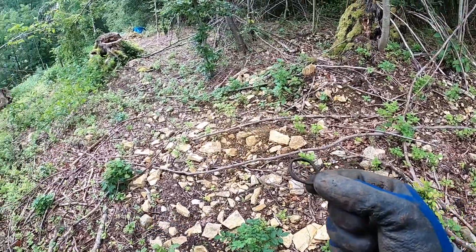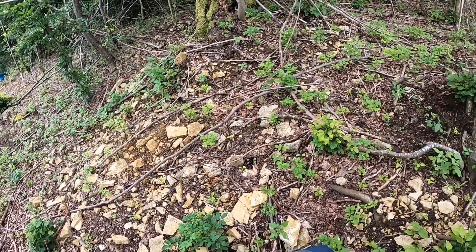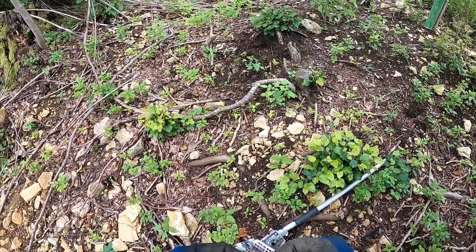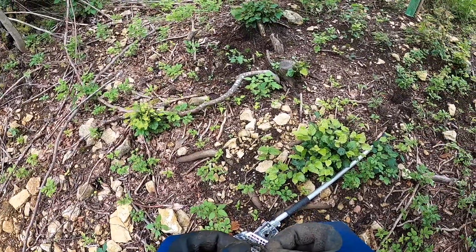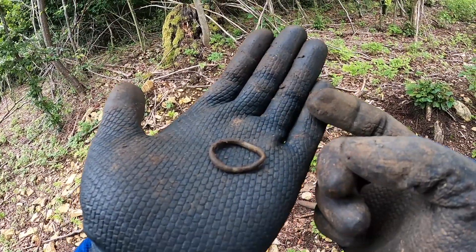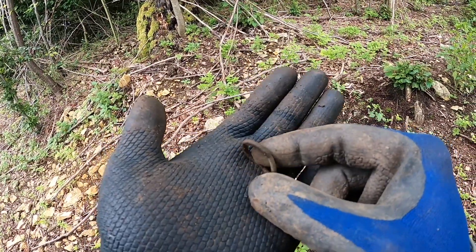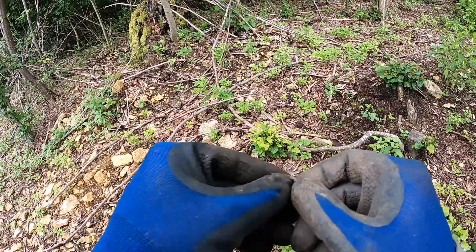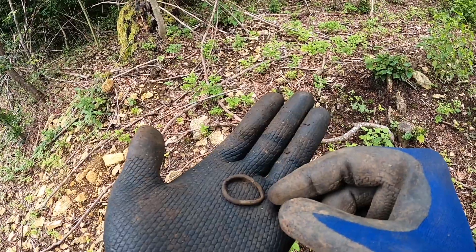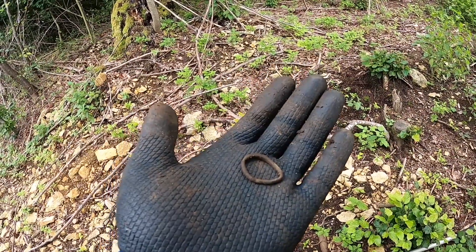I just came up from the river — don't know if you can hear it in the background. It goes into a much bigger river, and out of the permission that I have, so I had to come off that. I've come up into the woods on the edge of this permission, and my first find is that — I don't know, it looks quite old, could be horse tack.